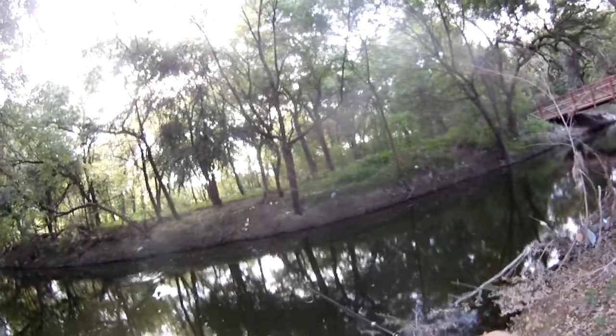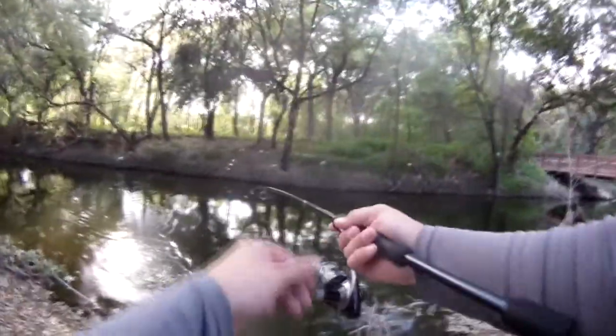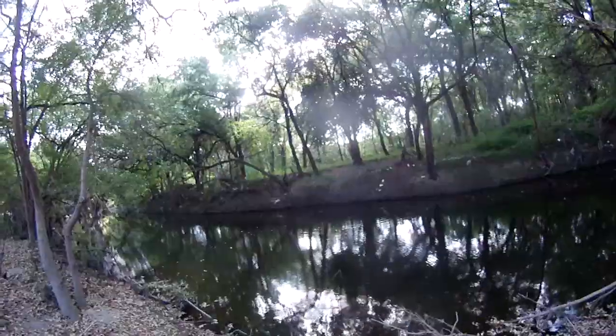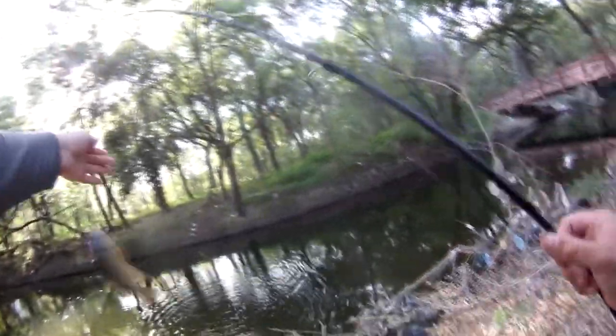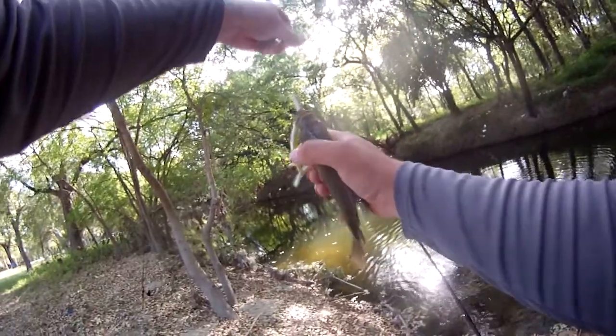Oh look, that's one. Got that one pretty quick. It's not a bass — pretty decent sized sunfish though. Is that a fish? That's a fish. That's a good one. Woah, it is a good one. Look at this sunfish. This is massive. That's a big sunfish.